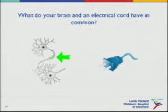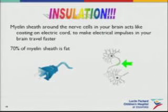When you think about what your brain and electrical cords have in common, it's insulation. There's a myelin sheath created around the nerve cells in the brain. Just like the sheath around a plug keeps electrical charges going from your wall to your appliance, the myelin sheath keeps neurons transmitting messages from neuron to neuron instead of dissipating. And 70% of that myelin sheath is fat.